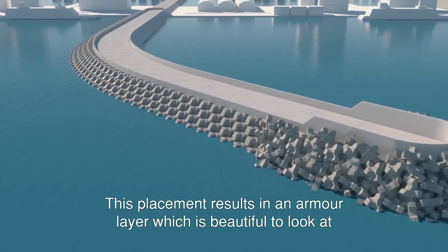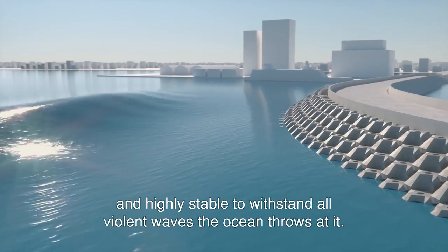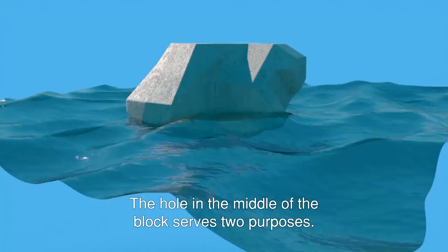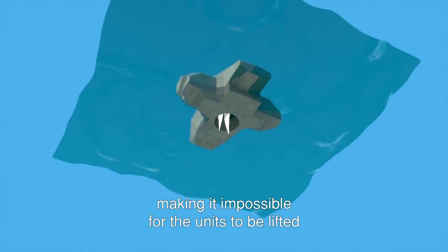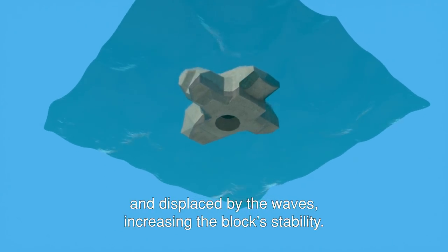This placement results in an armour layer which is beautiful to look at and highly stable, able to withstand all violent waves the ocean throws at it. The hole in the middle of the block serves two purposes. First of all, it significantly reduces pressure on the bottom surface, making it impossible for the units to be lifted and displaced by the waves, further increasing the block stability.